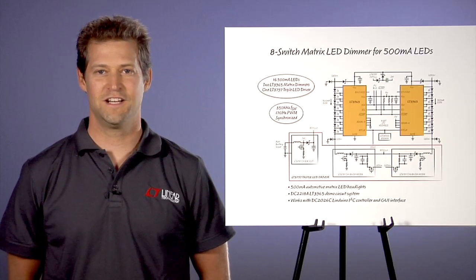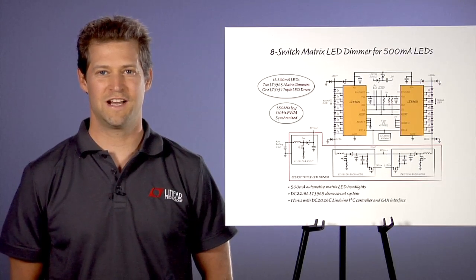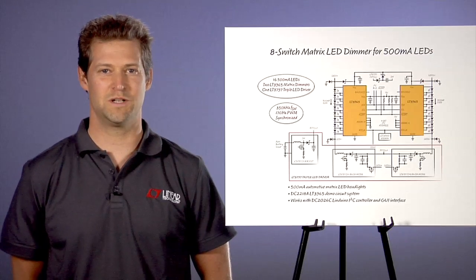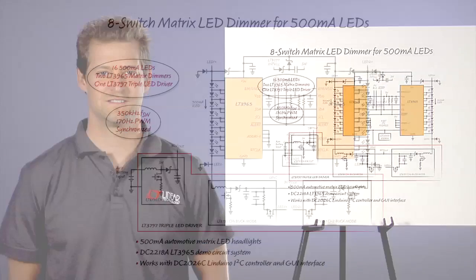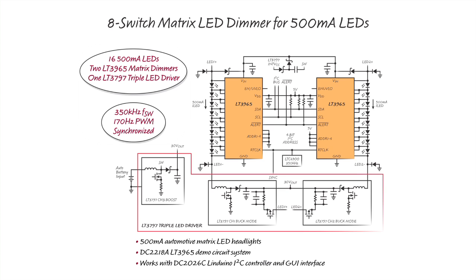The LT3965 demo circuit shows how two LT3965s can be used to control the brightness of 16 individual LEDs in a matrix LED headlight. The LT3797 triple converter is used as a 350kHz boost-thin dual-buck LED driver system to drive two eight-LED strings at 500mA from a car battery input.